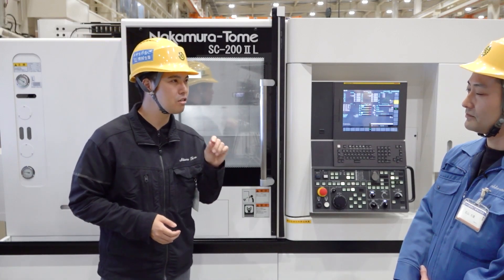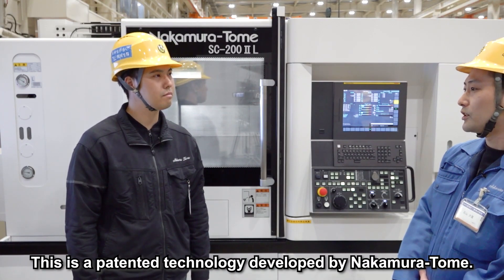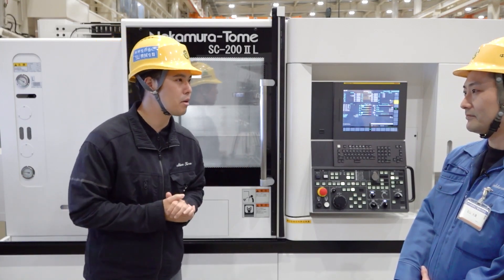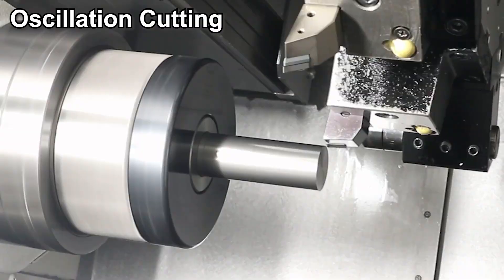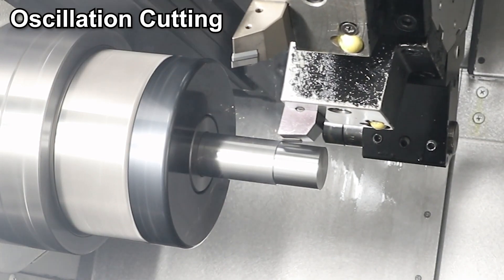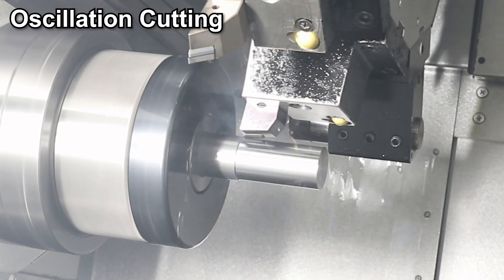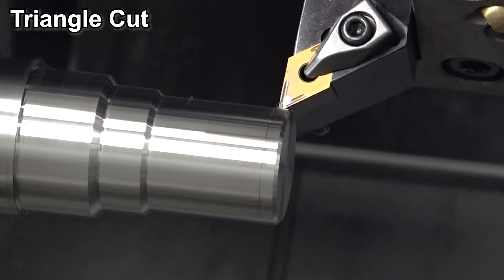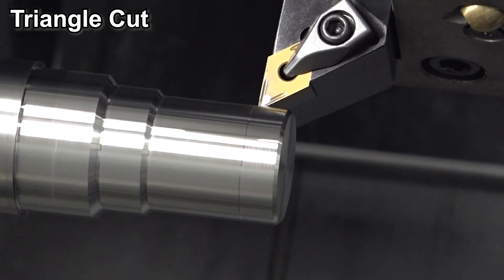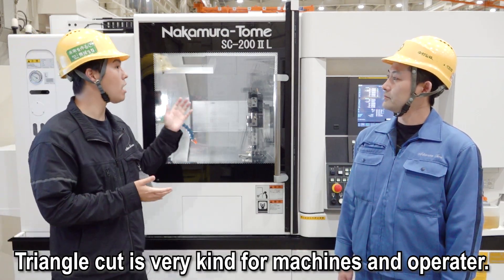Did Nakamura Tome develop this technology by themselves? Yes, that's correct. It is our latest machining technology developed after many experiments. We have already applied for a patent. We propose oscillation cutting for customers and they are very satisfied. What is the difference between these technologies? Oscillation cutting and low-frequency vibration cutting involve minute oscillations of the cutting edge. Since the motion is very fast, there is a risk of damaging the slide, especially in slide-guided machines such as the box-way slide. Repeated experiments allowed us to clearly distinguish between machines that can use it and those that cannot. We developed Triangle Cut to be installable on any model and to cut chips with minimal damage to the machine. Triangle Cut is very kind for machines and operators.